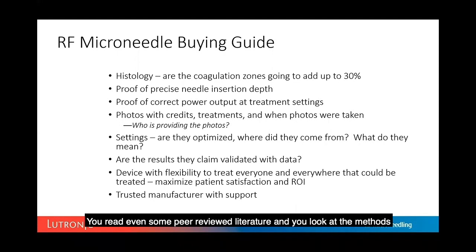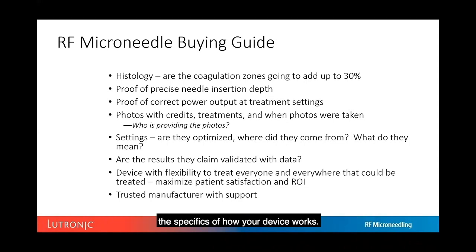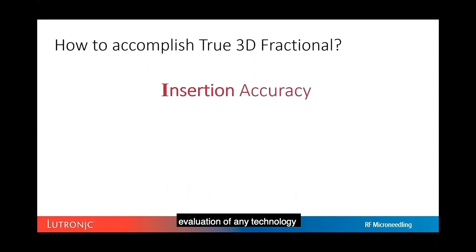One problem in the RF microneedling community is that even some peer-reviewed literature has methods that cannot be reproduced — a failure of the authors. If you don't know what you're doing on a microanatomic level — wattage, voltage, electrical array, how energy is delivered — you've done a disservice to the laser and RF community. Results need to be validated with data, the device must be reliable and predictable for a higher return on investment, and the manufacturer should stand behind their product.